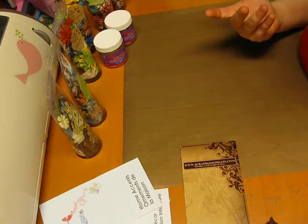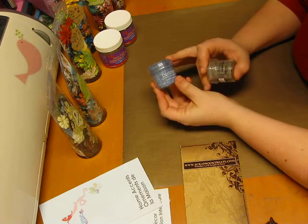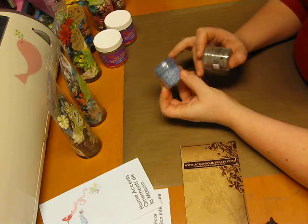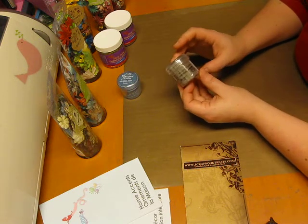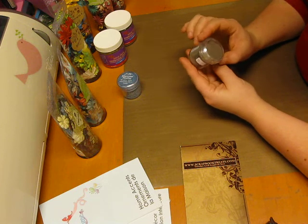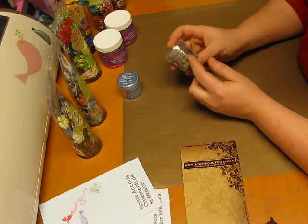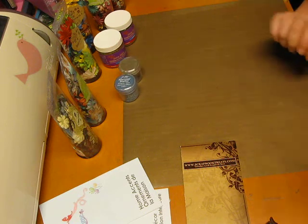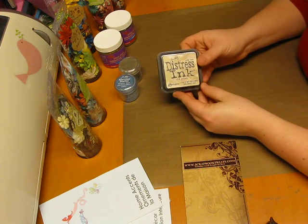She ships to the U.S. — it's a Canadian website but she ships to the U.S. all the time. I got Distress Powder in Faded Jeans, and I got Liquid Platinum by Ranger. I think this is ultra fine, so it comes up really shiny — the gold one that I have turns up really, really shiny, which I love.